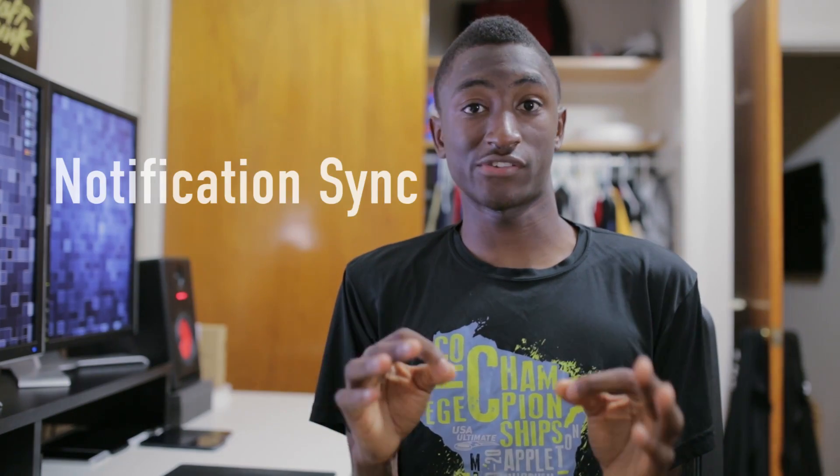Number nine is notification sync across devices. So maybe you have the same app installed on more than one device — they'll now be able to take advantage of this API. If I swipe to dismiss a notification in an app like WhatsApp on my tablet, my phone will no longer display that notification either. So if I've handled a whole conversation on one device and I pick up the other one, I don't want that notification anymore. Now that's built in.